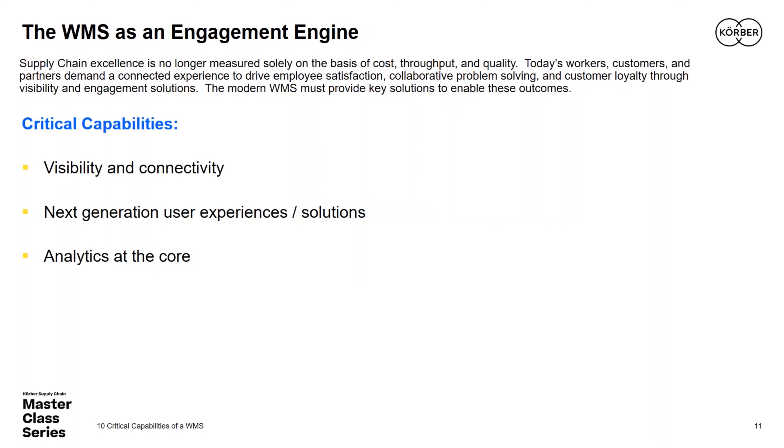The final area of critical capabilities focuses on the human community surrounding the WMS. Whether an operation is heavily or lightly automated, people remain a critical component of supply chain success — warehouse managers, executives, and floor workers. WMS must provide the right capabilities to engage the workforce and ensure people find value in their work. This is doubly important given the macro trend of declining labor availability and the increasing difficulty of finding, training, and retaining talent.